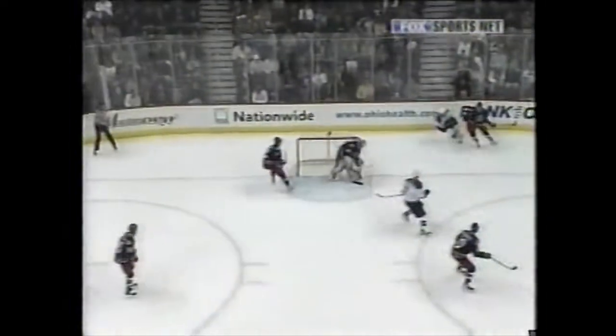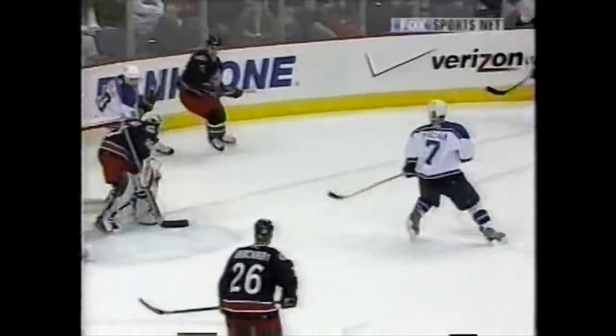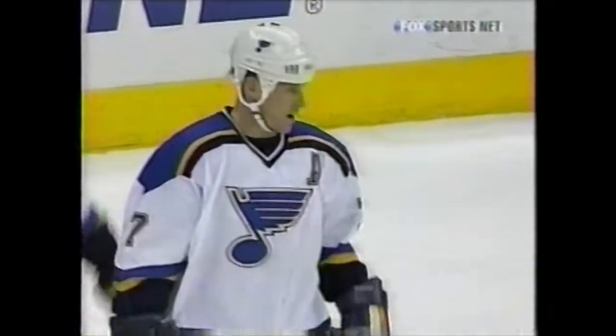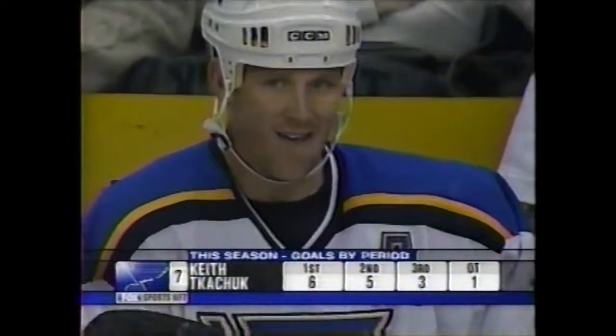This is the second bad bounce for the Blue Jackets. The puck just actually hit the stick there of Nicholas behind the net and then came right out. Trying to clear it, it came right off Nicholas and right to the front of the net. Keith Kachuk — quick hands — and no chance for Fred Brathwaite. The Blues with a two-goal lead.